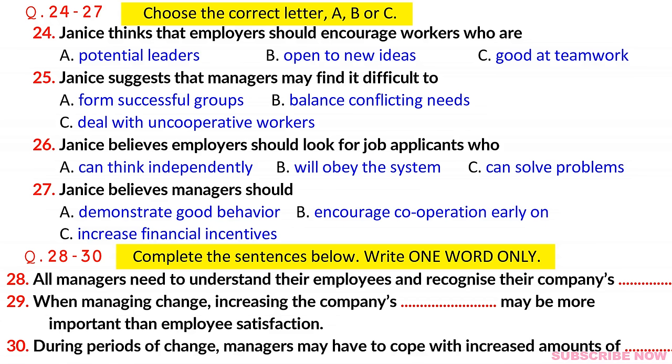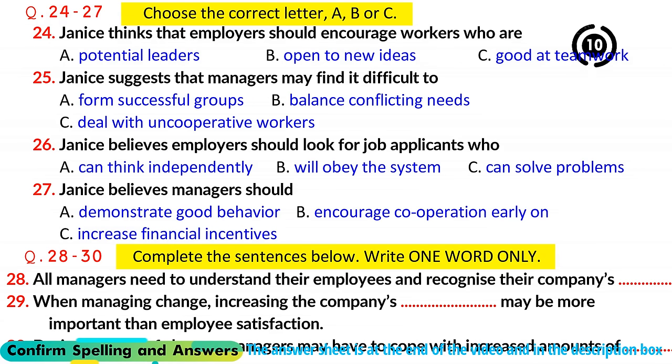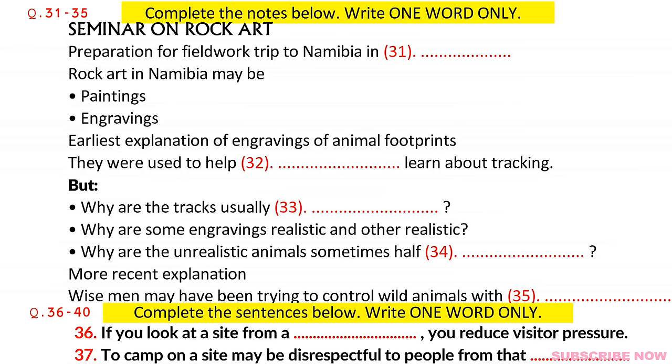That is the end of Section 3. You now have half a minute to check your answers. Now turn to Section 4. Section 4. You will hear part of a lecture about cave paintings and other types of rock art. First, you have some time to look at questions 31 to 40.